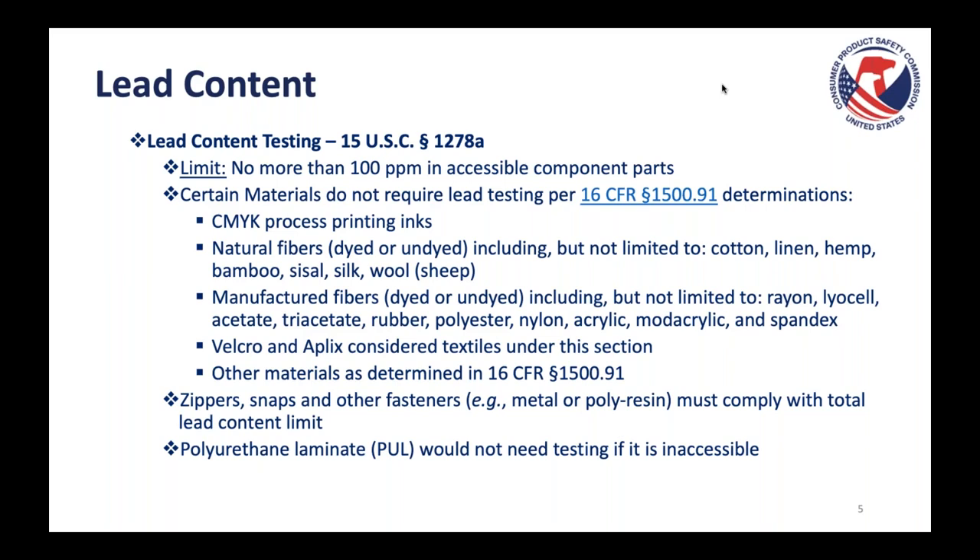Additionally, polyurethane laminate or PUL would not need testing if it's inaccessible. Lead content testing applies to accessible component parts. If you have PUL in your product but it is in between two layers of fabric — for example two layers of polyester — and the PUL is not accessible, it would not require lead content testing. That has to do with accessibility, not with the determinations of 1500.91.